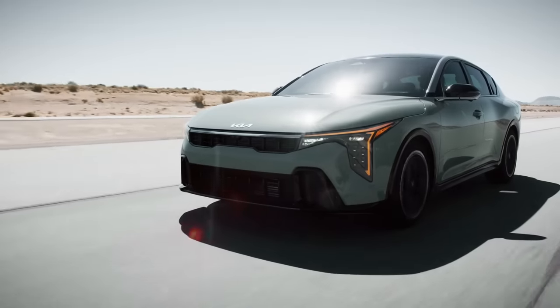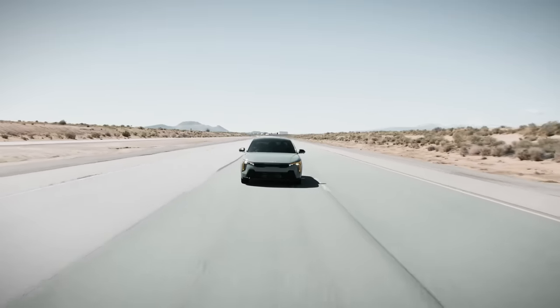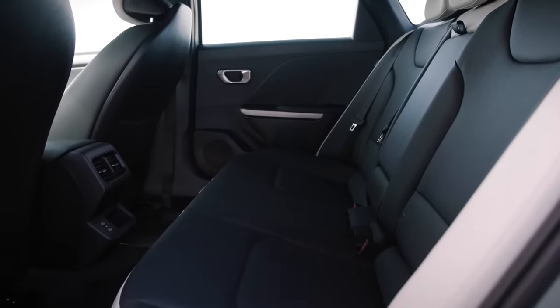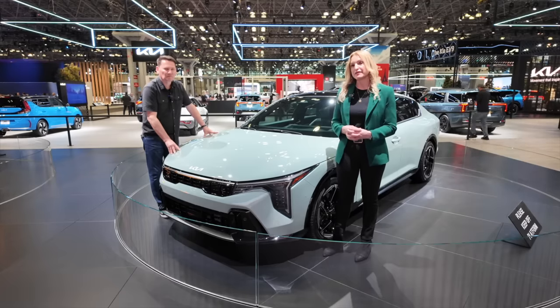This K4 is longer than the Forte and it's wider than the Forte. It actually offers best-in-class width and best-in-class rear legroom. Cargo capacity is also very good for this class of vehicle.